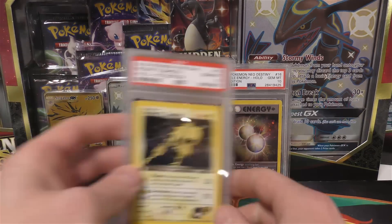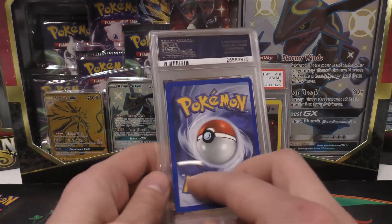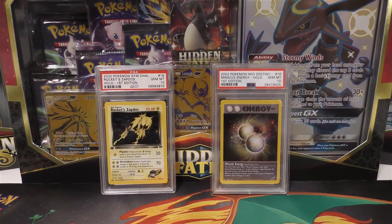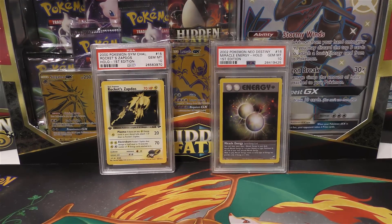It's going to go straight into my collection. Next up I have a Rocket Zapdos, also a PSA 10, first edition - just another card to add to my collection to upgrade the sets. I'll end up selling the nines that I have, or most likely the nines that I have.